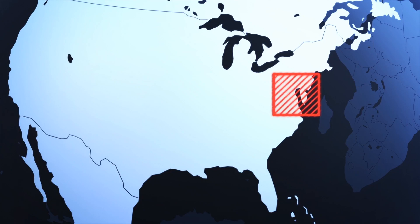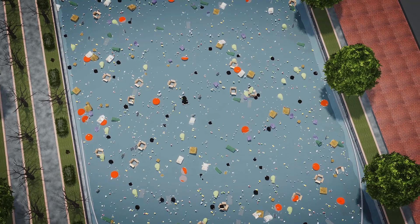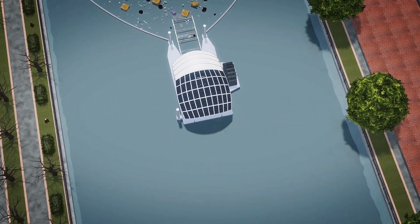CNET reports that a new invention has been having great success in solving the problem of plastic trash that flows into the harbor of Baltimore City. The inventor of the machine, former museum director John Kellett, said he came up with the idea when he started thinking of ways to mitigate the mountains of plastic trash that would flow into the harbor every time it rained.